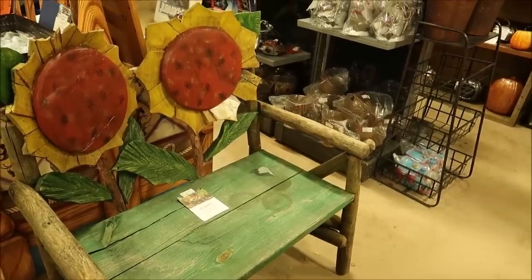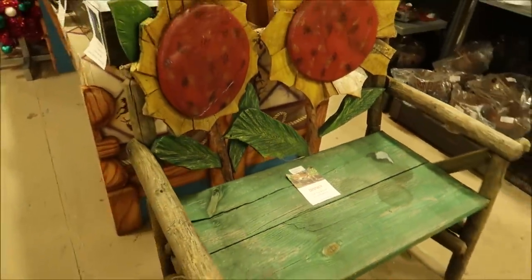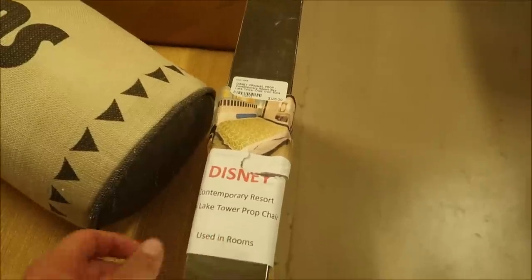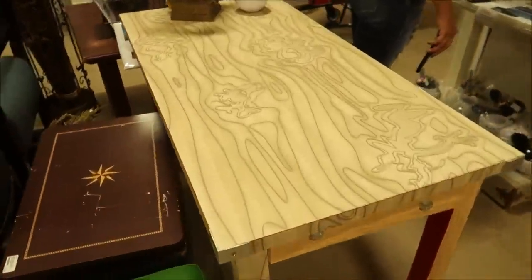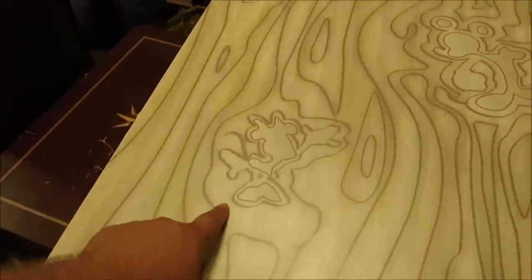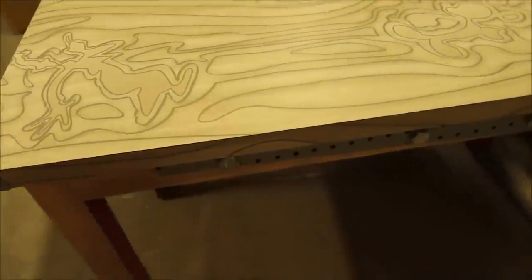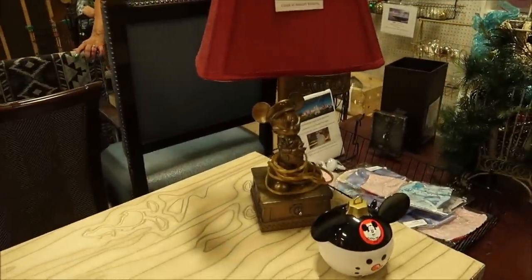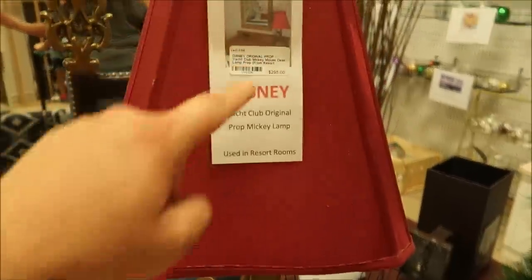Here are a couple of cool furniture items — it looks like a bench from EPCOT's Flower and Garden Festival, actually used in EPCOT as decoration, for $899. A couple of chairs from Disney's Contemporary Resort with a little picture of where they were actually in the room — from Bay Lake. And look at this desk — you can see some of your favorite characters on it: I think that's Minnie, that's Mickey, and the Goof. And here's a fancy Mickey lamp from the Yacht Club — $295.